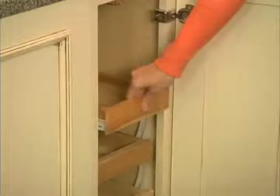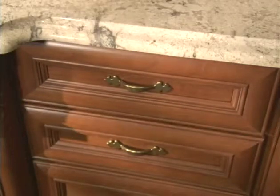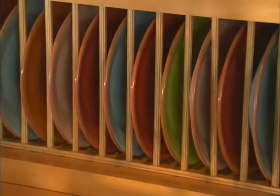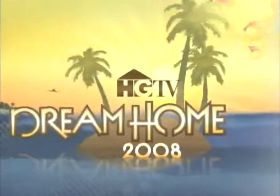In addition to style, choose features that enhance your storage convenience, like full extension and soft-close drawer slides. And don't forget the art of kitchen design — utilizing glass door fronts or open shelving to add drama with the design and color of your dishware. The HGTV Dream Homes exemplify these principles with Wellborn cabinetry throughout.